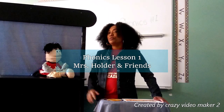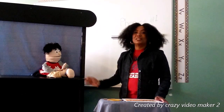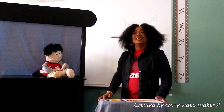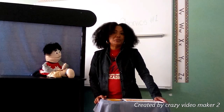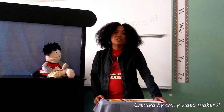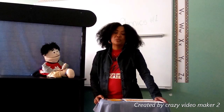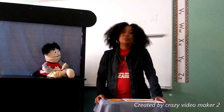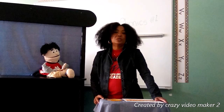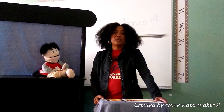Hi boys and girls! Corrie and I would like to welcome you to phonics lesson number one. Howdy boys and girls! In today's lesson, we are going to be learning about vowels. Vowels are five special letters in the alphabet. But before we do, pause the video and grab your phonics lesson worksheet number one and your magnifying glass.